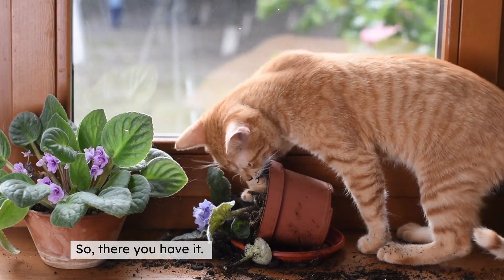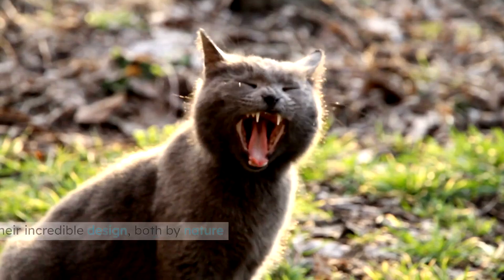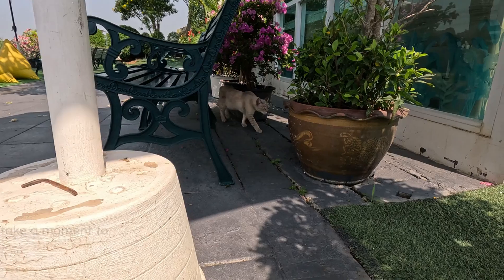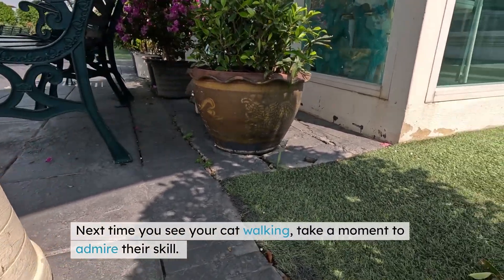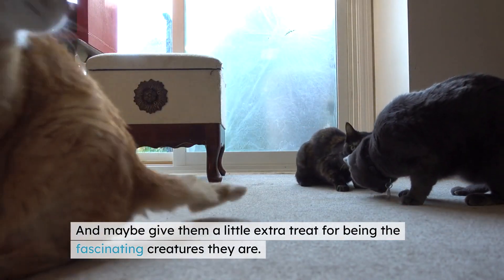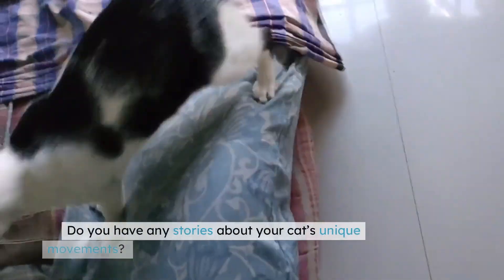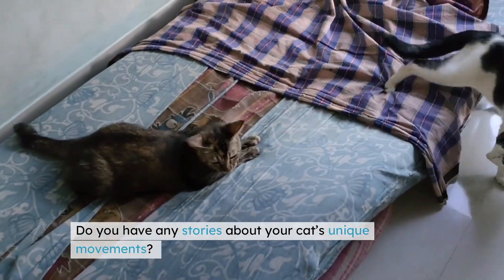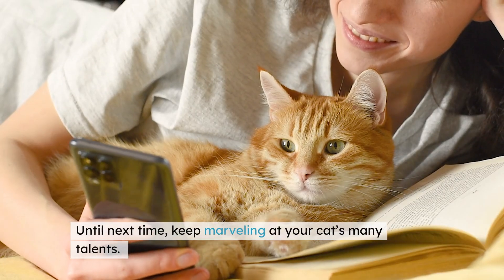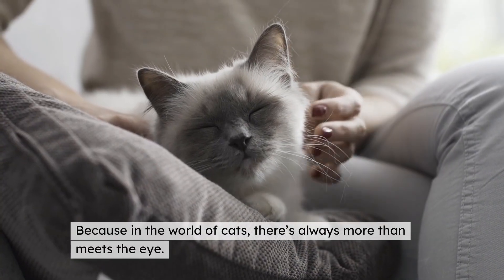So there you have it — the mystery of why cats leave two footprints instead of four is no mystery at all. It's a testament to their incredible design, both by nature and evolution. Next time you see your cat walking, take a moment to admire their skill, and maybe give them a little extra treat for being the fascinating creatures they are. What do you think about this feline superpower? Do you have any stories about your cat's unique movements? Share them in the comments below — we'd love to hear all about it. Until next time, keep marveling at your cat's many talents, because in the world of cats, there's always more than meets the eye.